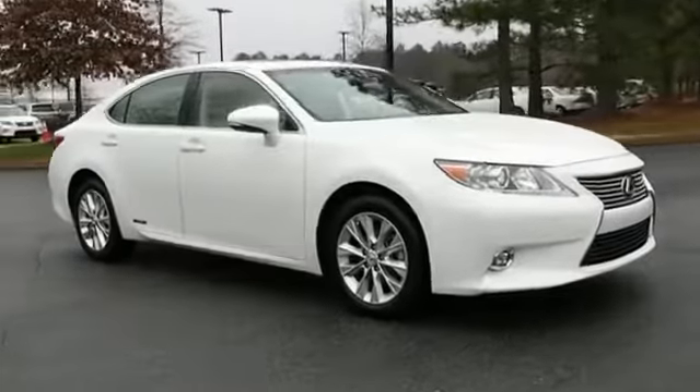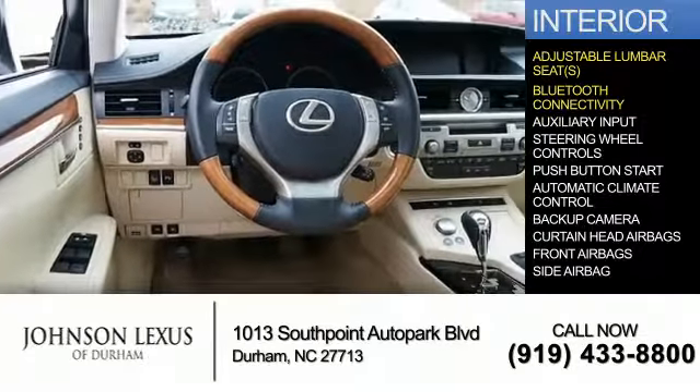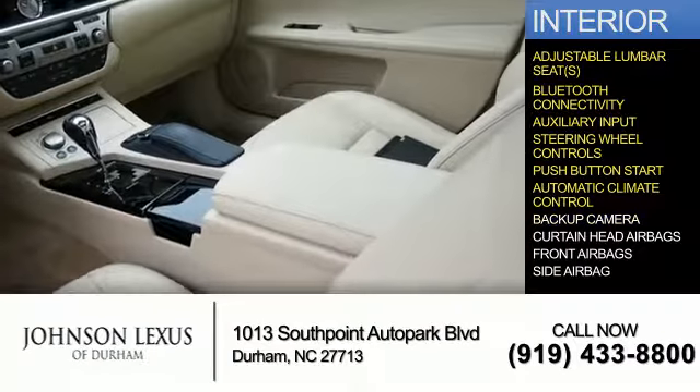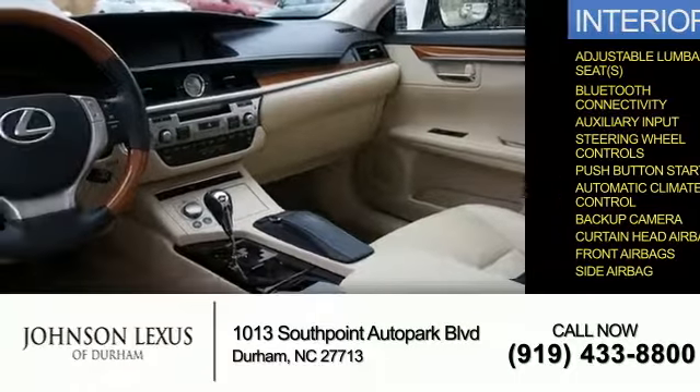Inside you'll find adjustable lumbar seats, Bluetooth connectivity, and auxiliary input, steering wheel controls, push-button start, automatic climate control, a backup camera, curtain head airbags, front airbags, and side airbags.